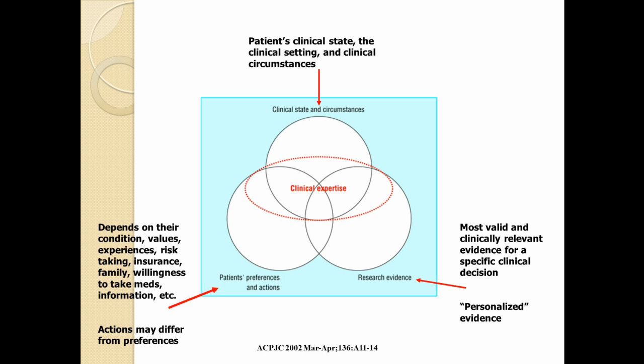Finally, the research evidence. What we're talking about here is the most valid — so methodologically sound — and clinically relevant evidence we can find for this particular question. People who criticize evidence-based medicine often say that proponents only care about randomized control trials. Well, for many of the things we do, there are no randomized control trials. So we have to look for the best available evidence, which might be an observational study, a bench research study, or expert opinion only. The spirit of this is that we find the best available evidence.